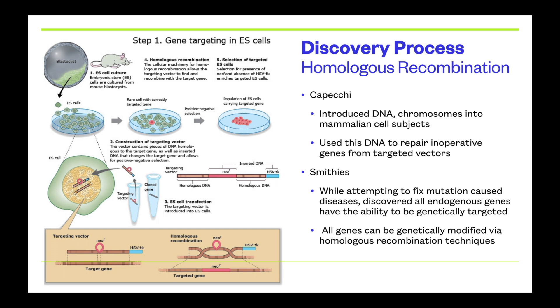Meanwhile, Smithies was attempting to fix one particular mutation in a disease, and along the way discovered that he could look more specifically at target vectors to see exactly where they would impact the germ cell line. This was applied using Capeci's homologous recombination techniques. Together, their work was critical to discovering how targeted vectors translate to targeted genes and how genetics of a specific area or tissue can be modified.